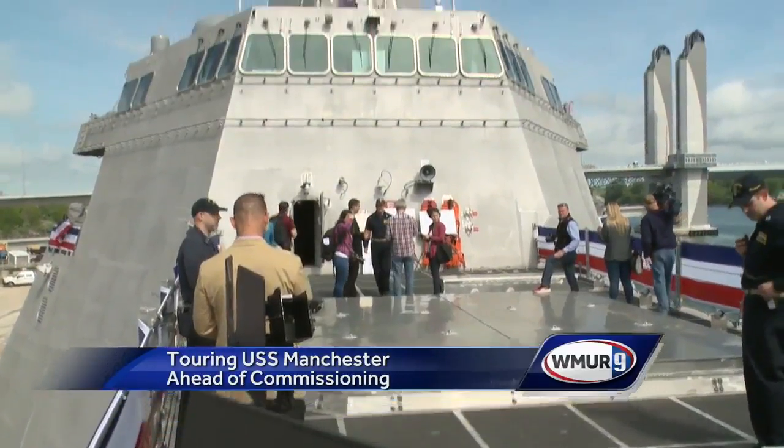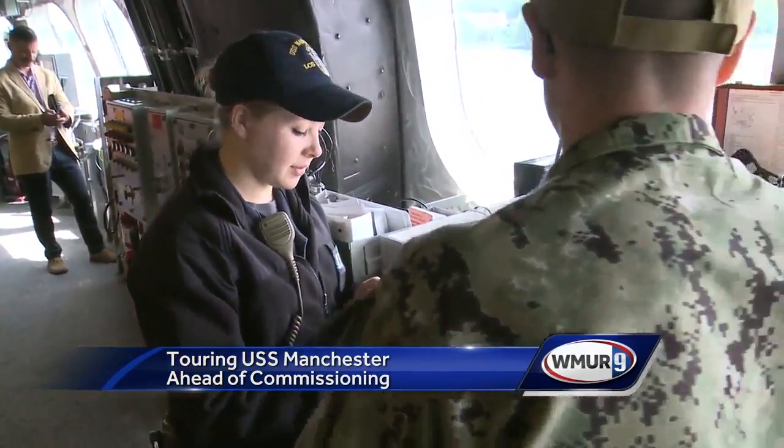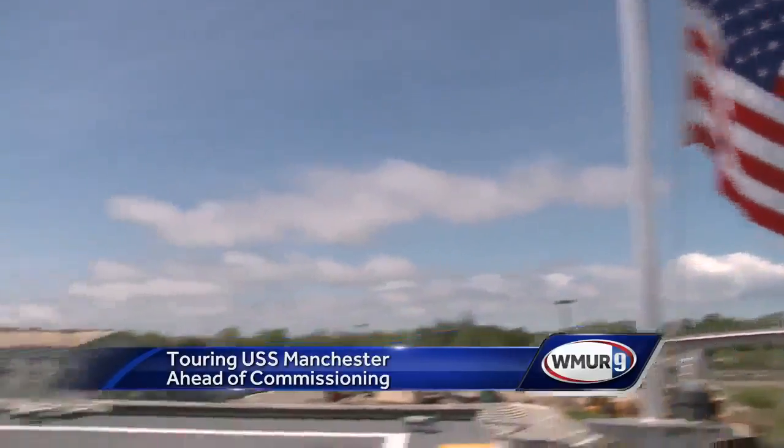On Saturday, thousands will celebrate the USS Manchester's commissioning. Nashua native Lieutenant Adrian Pincasek and Petty Officer Larissa Noyes of Derry will lead special tours for family and friends.